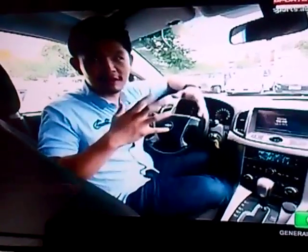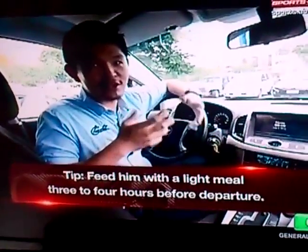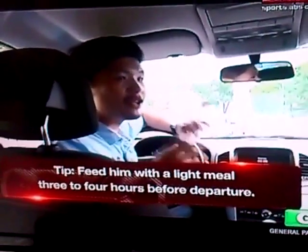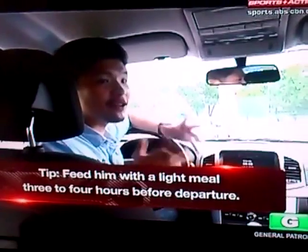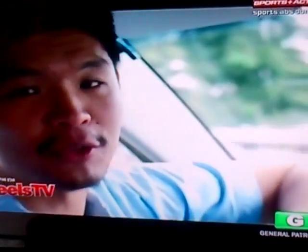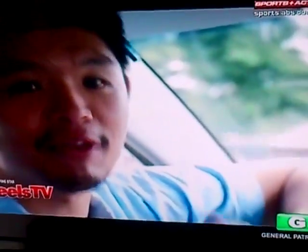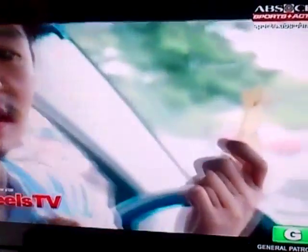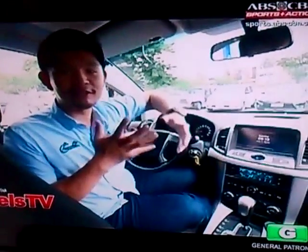Before setting off, it's best to modify your dog's feeding schedule with a light meal three to four hours before departure. This reduces the chance of him feeling uncomfortable on the road. Then, bring a feeling of home into the car — try recreating a familiar environment for your furry friend by bringing along his favorite toys and blankets. Just as you would pack for yourself, pack everything that your dog would need.